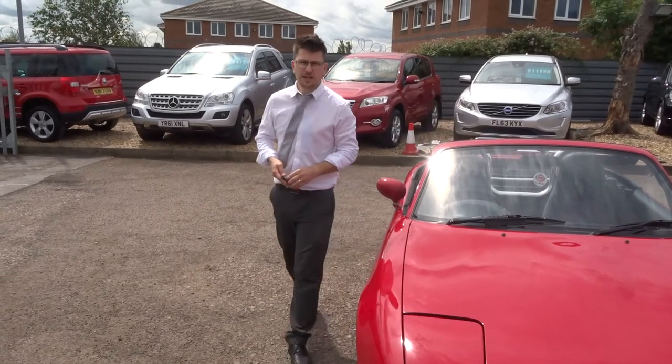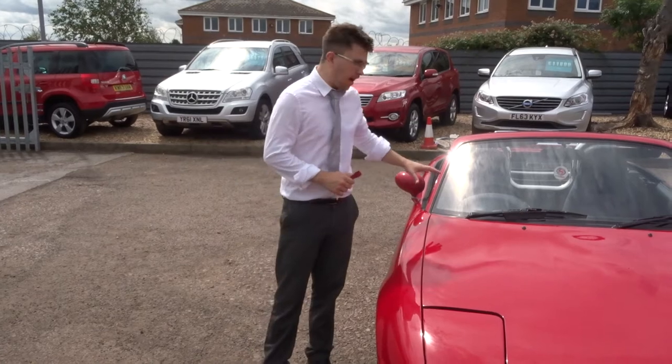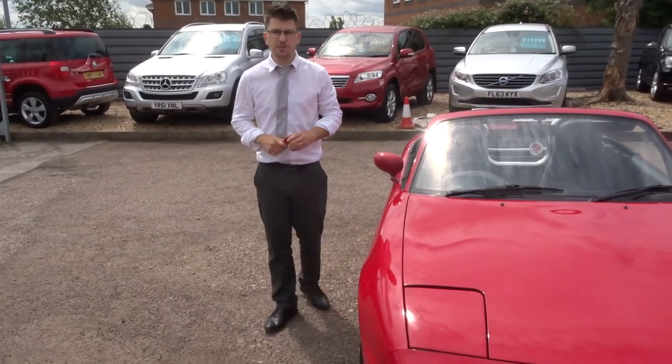So this car came in as a part exchange. The gentleman that owned the car, as you can see, looks after it. He absolutely adored the car.